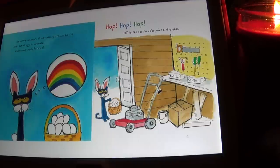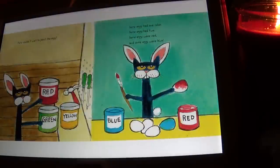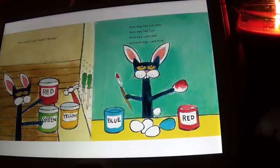It was getting late and he still had a lot of eggs to decorate. What colors would Pete use? Hop, hop, hop — up to the tool shed for paint and brushes, Pete couldn't wait to paint the eggs. Some eggs had one color, some eggs had two, some eggs were red and some eggs were blue.